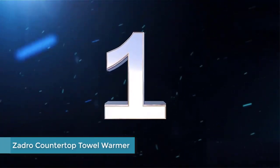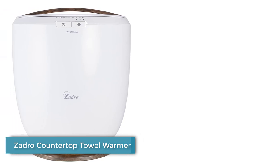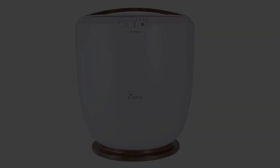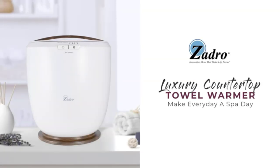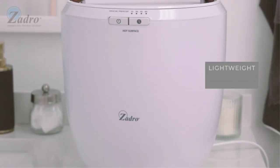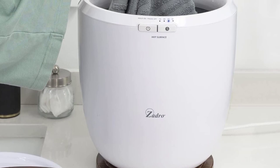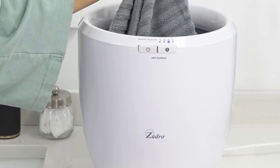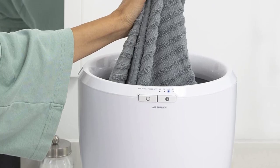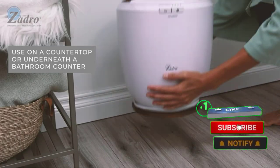Number 1: Zadro Countertop Towel Warmer. The Zadro Medium Towel Warmer Bucket comes fully assembled with no additional setup required — just take it out of the box and set the timer to start warming your towels. You can pick from one of four time settings ranging from 15 to 60 minutes, and the warmer features a light that indicates when it's fully heated up. It'll automatically shut off once it's hit the time limit, so you don't have to worry about doing that yourself.